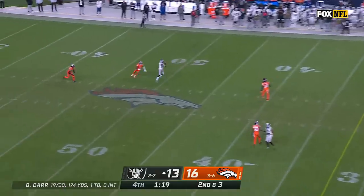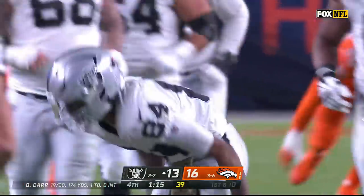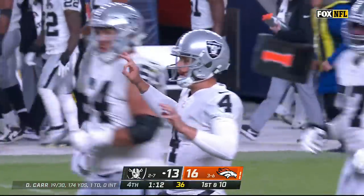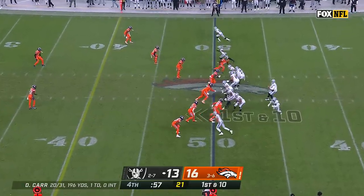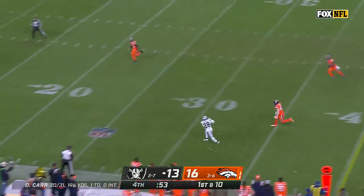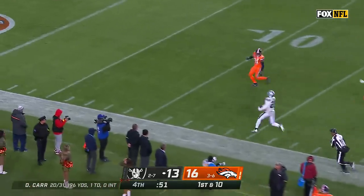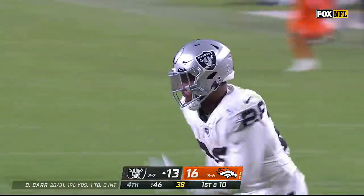Carr climbs, fires — Cole has it at midfield. A minute 15 to go and counting. Inside a minute, getting closer to field goal range. Carr floats it to Jacobs, he's got it! Inside the 10! First and goal for Las Vegas with 48 seconds and counting.